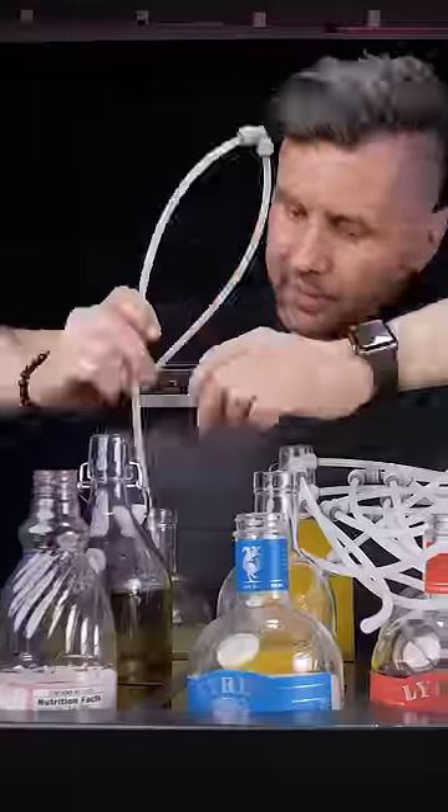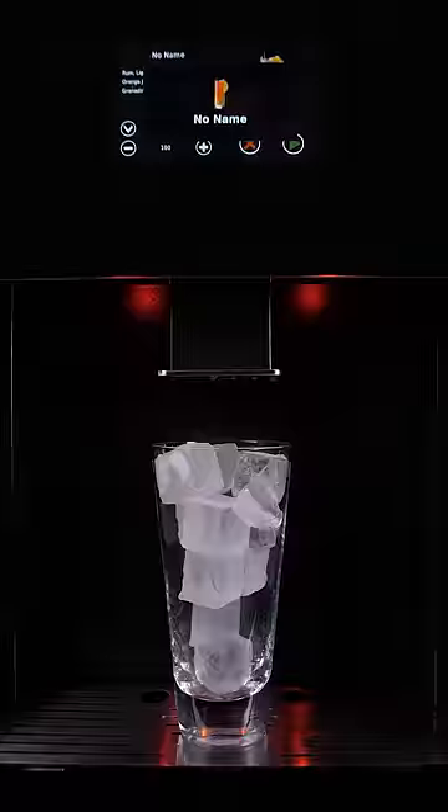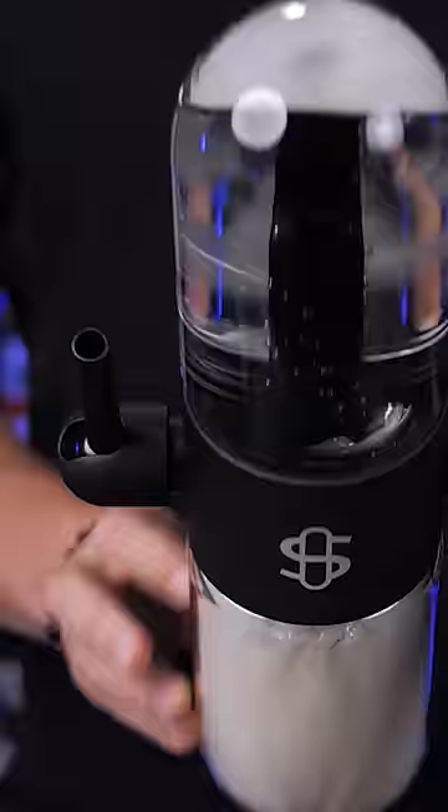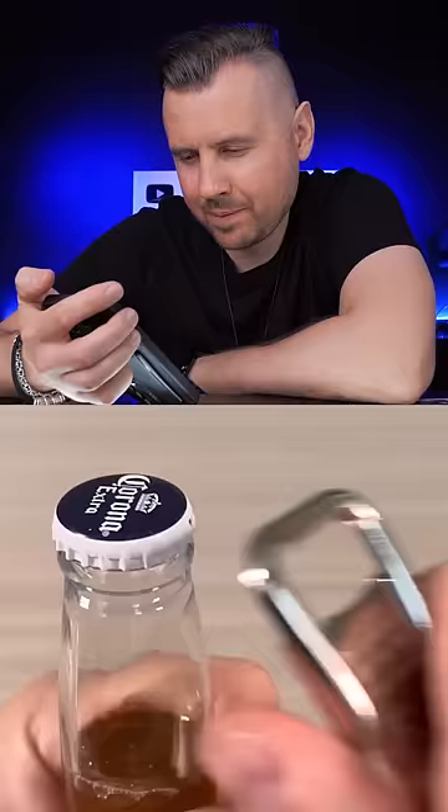Some of the best gadgets are made in Germany. We tested an intuitive robot that makes cocktails, also an unusual device for drink infusions. But you asked to try this new next-level German bottle opener and sealer.